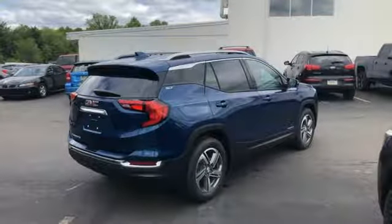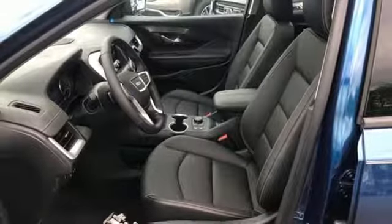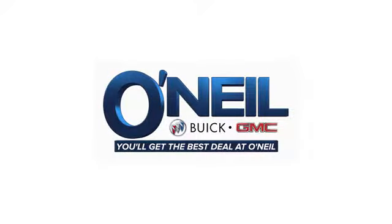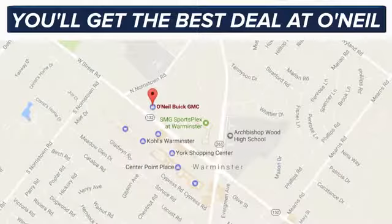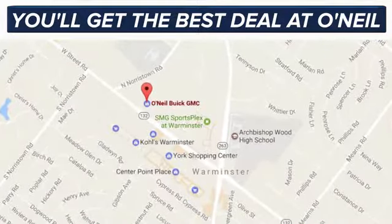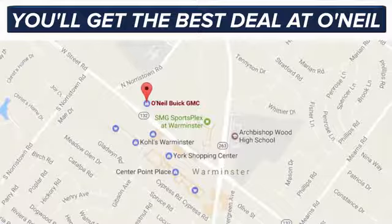GMC — professional grade vehicles suited to fit your needs. Stop in for a test drive and make it yours today. You'll get the best deal at O'Neill. We're conveniently located at 869 West Street Road in Warminster, PA, just minutes off the Pennsylvania Turnpike.